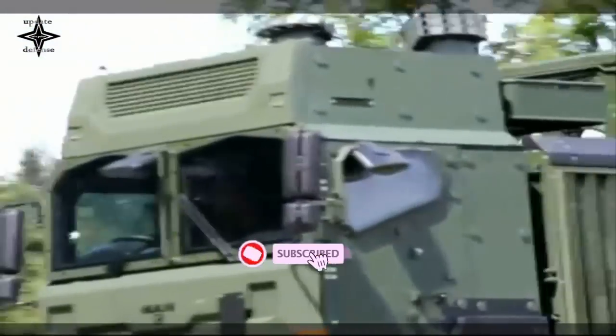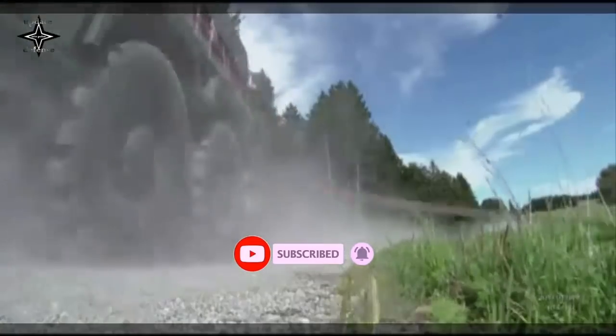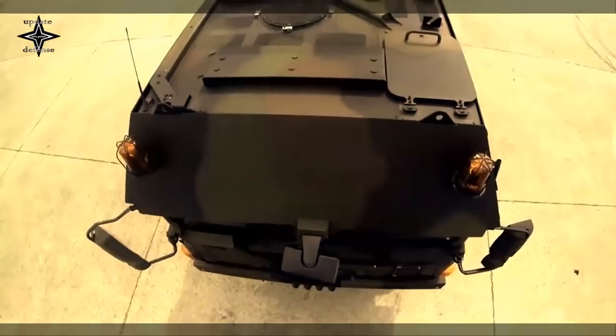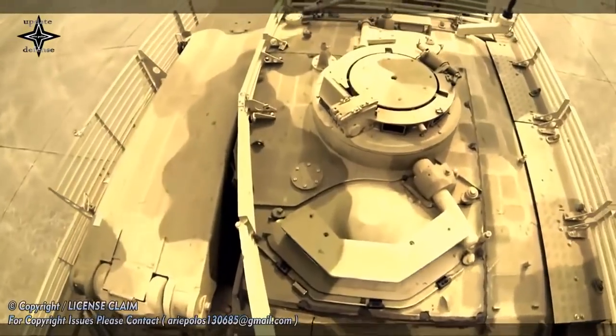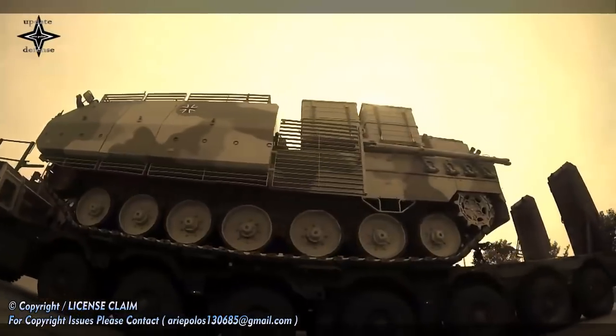Truck-based artillery systems are likely to gain importance in coming years. In combination with the newly developed artillery truck interface (ATI), the HX 10x10 could be utilized in future as the standard basis for various artillery solutions or similar systems.